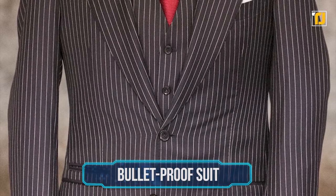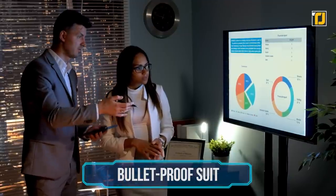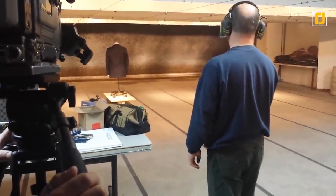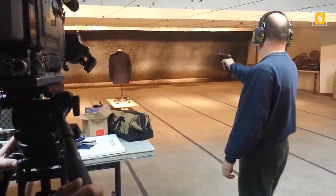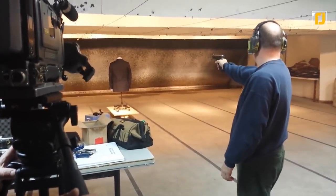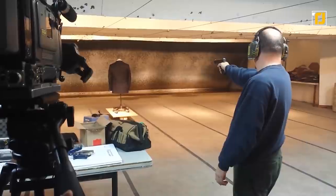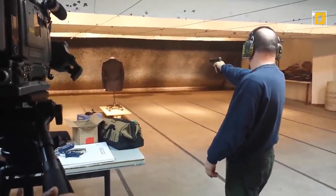Number 4: Bulletproof Suit. There are hostile business takeovers, and then there are real hostile takeovers. This special suit from Garrison Bespoke will have you covered for both occasions at once. This pinstriped navy bulletproof suit will have you looking sharp in the boardroom while protecting against small arms fire. It was primarily designed for clients in the diamond industry or traveling to countries with civil unrest, and the tailors worked with suppliers for the US 19th Special Forces, using the same carbon nanotubes that make up troop uniforms in Iraq.